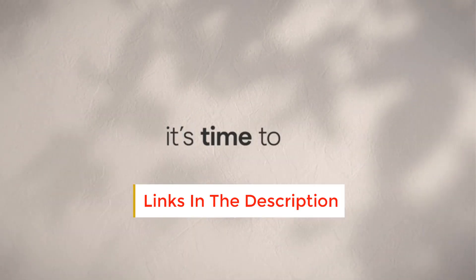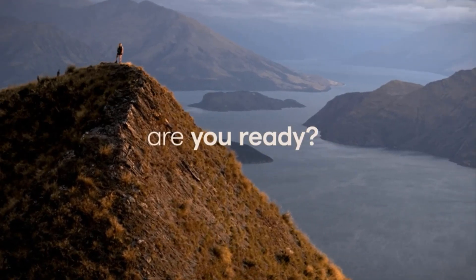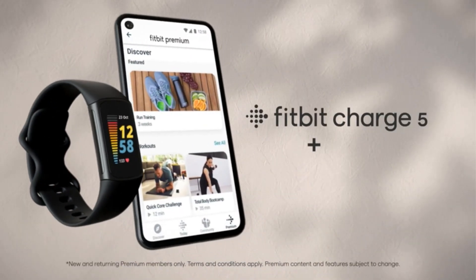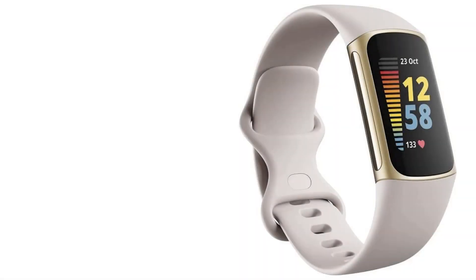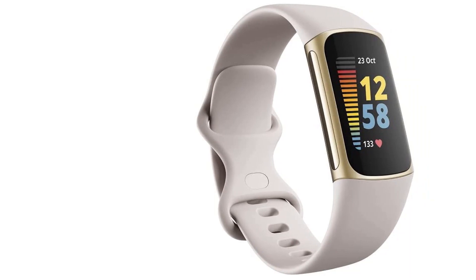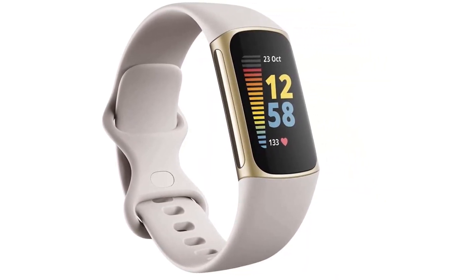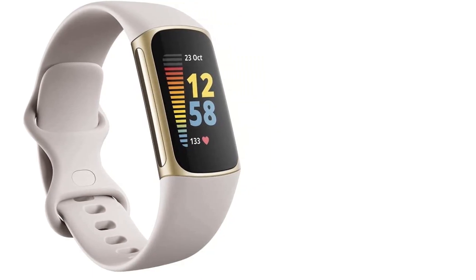When worn to sleep, the gadget helps in tracking the amount and type of sleep. It provides other options such as respiration patterns, nervous system activity, and skin temperature differences. The device can be paired to both Android and Apple. The limitation is that it doesn't support Spotify, so if music is essential for you, other options are also available.